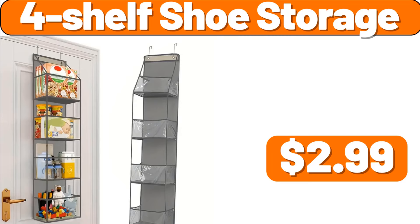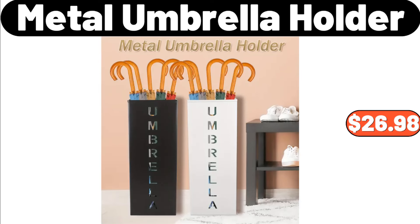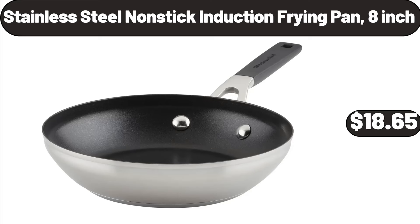4-Shelf Shoe Storage, $2.99. Frying Pan Non-Stick with Lid for Cooking, $24.99. Metal Umbrella Holder, $26.98. Stainless Steel Non-Stick Induction Frying Pan, 8-Inch, $18.65.